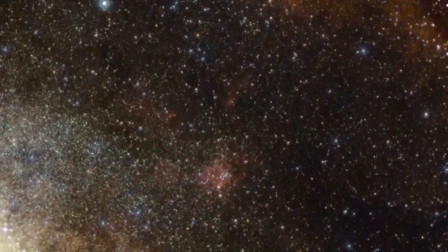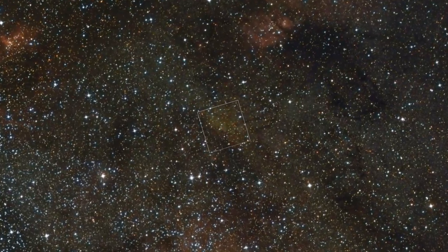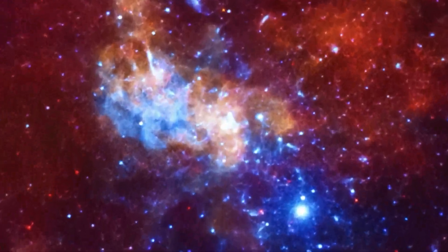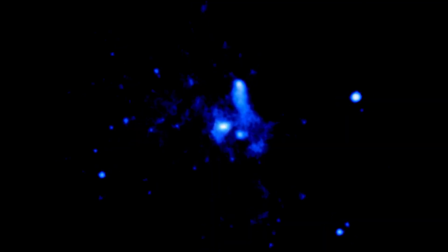Clearly, there is much to explore and learn about our home galaxy, the Milky Way, and Chandra will continue to be an important tool in that effort.